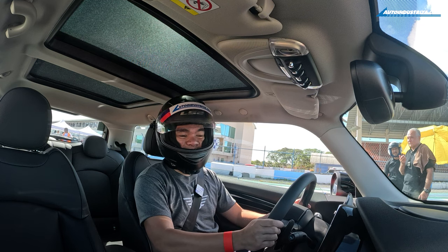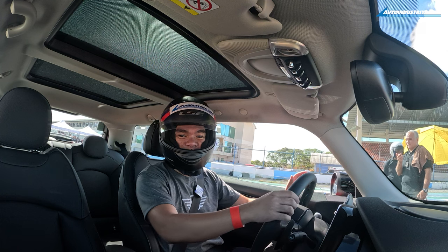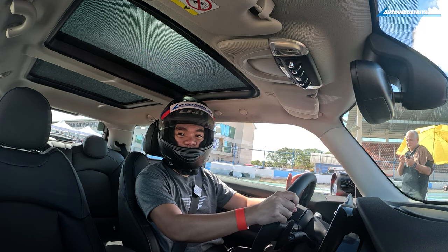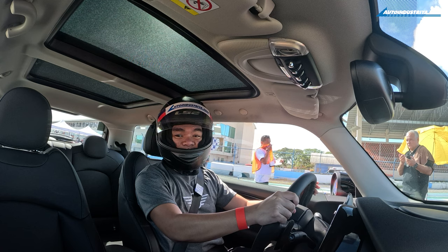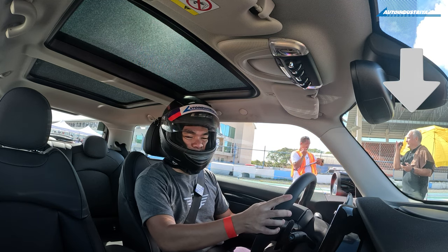The first order of the day is a slalom course — a series of left and right-hand corners followed by a 180-degree turn at the end. It's time to test the agility of the Mini Cooper S.